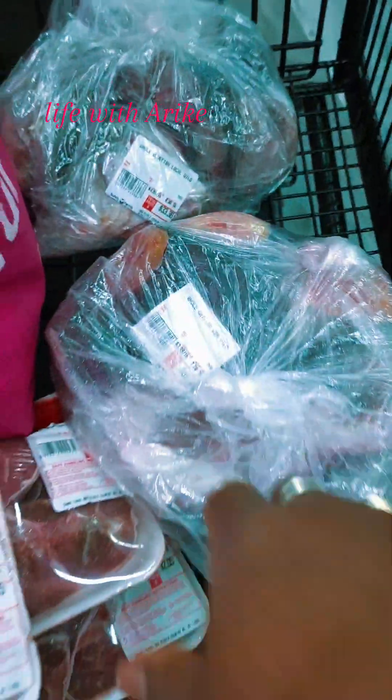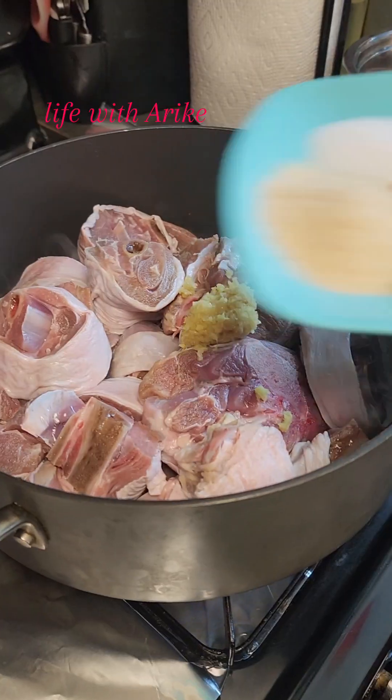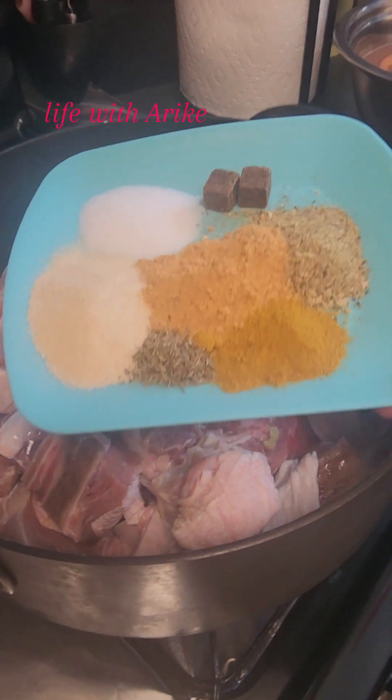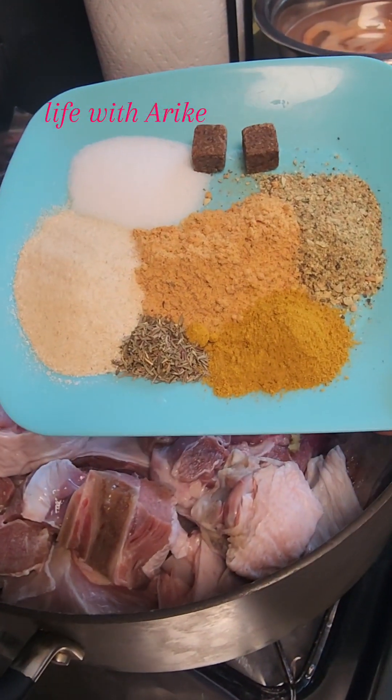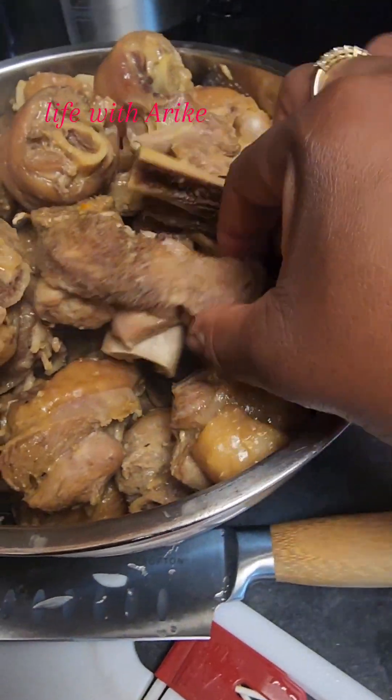So I got the fish, then I found this turkey drumstick and thought about what I was going to do. I got home, prepped my turkey, added some garlic, salt, all my seasoning powder, curry, thyme, and put them to boil.